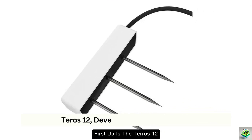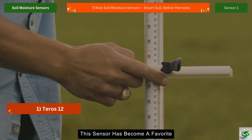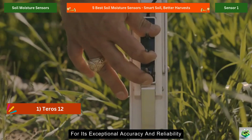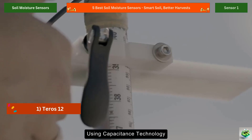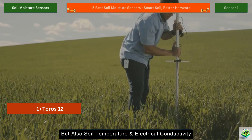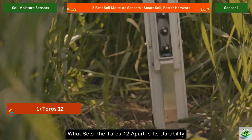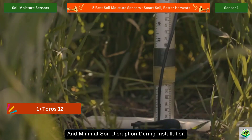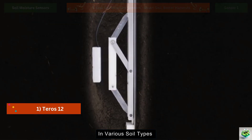First up is the Teros 12, developed by Meter Group. This sensor has become a favorite among both commercial growers and researchers for its exceptional accuracy and reliability. Using capacitance technology, it measures not just moisture, but also soil temperature and electrical conductivity, giving farmers a comprehensive view of soil health. What sets the Teros 12 apart is its durability and minimal soil disruption during installation, making it ideal for long-term monitoring in various soil types.